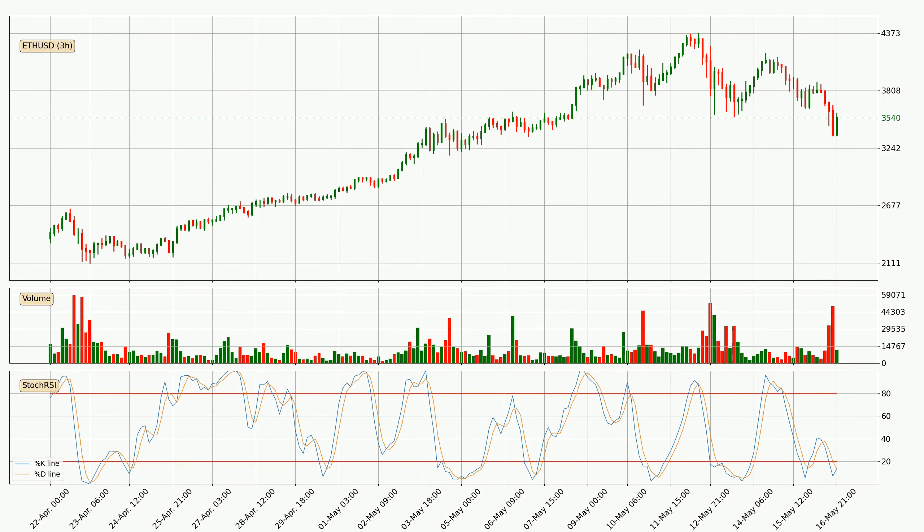Moving to the three hourly Stochastic RSI, both the %K and %D lines are in the lower region, which means that the price is getting oversold and soon a trend change or at least some kind of consolidation could be expected. However, the %K line still hasn't crossed the %D line, so it should be waited to see if the trend will actually change to the upside.